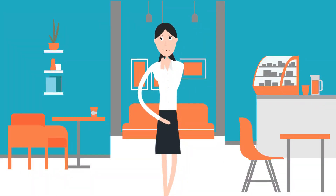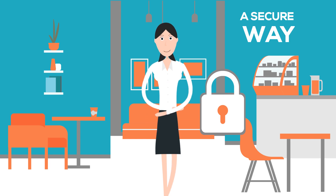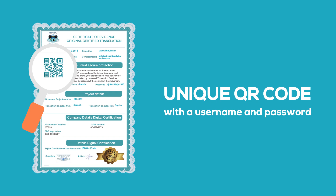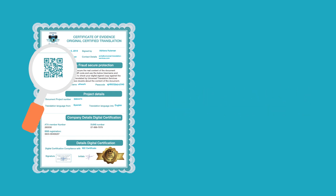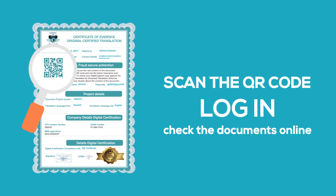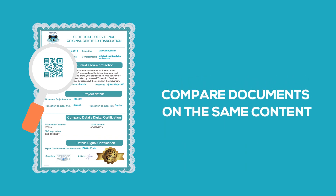If there are doubts about the originality of the documents, we have developed a secure way to prove this. There is a unique QR code with a username and password included with the certificate of evidence. In case of any doubts, you can scan the QR code, log in, and check the documents online as well as the hard copy in front of you. This way you can compare both documents on the same content.